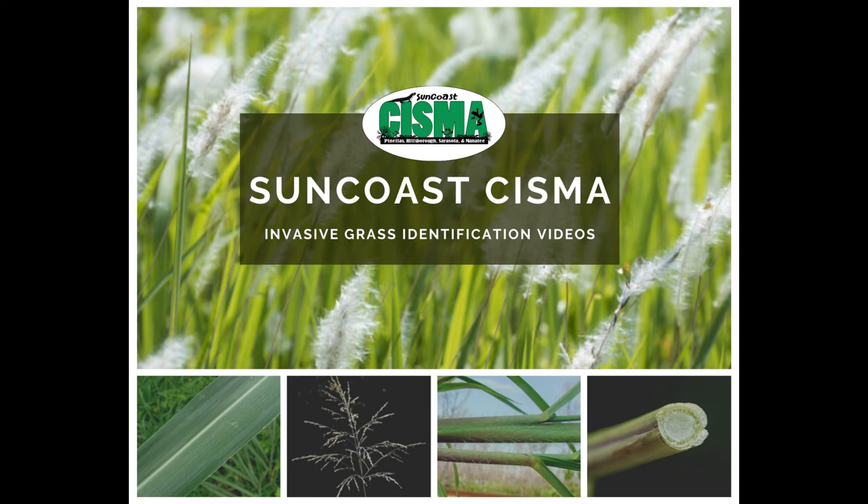I am Melissa Vinson, the Residential Horticulture Agent at the UF-IFAS Extension Office in Manatee County, and today we will be learning to identify invasive Cogongrass and its lookalikes.